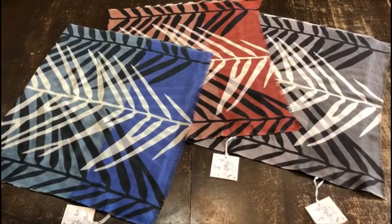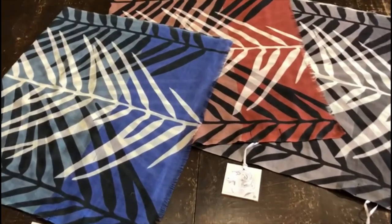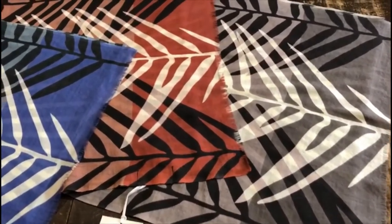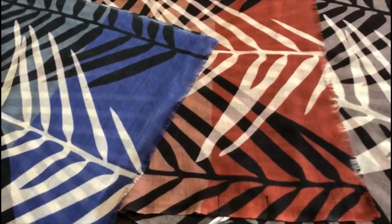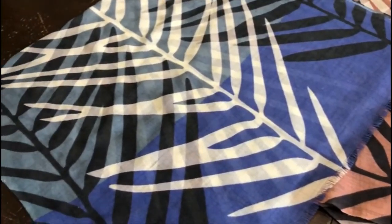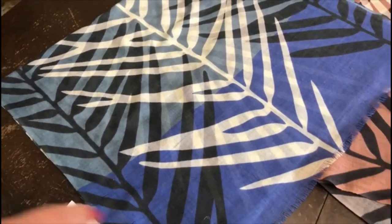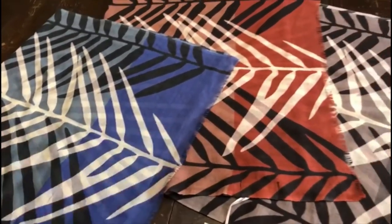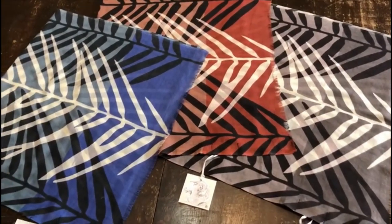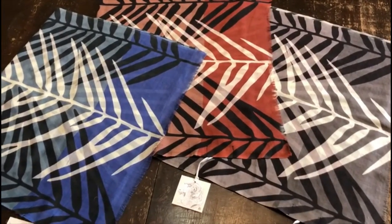This scarf is called Fronds. It's taken from a palm leaf design and is a graduation of colour across the scarf. The colours are mixed with grey to an extent — blue, grey and tan. The size is 50 by 200 cm plus fringes and the price is $32 plus GST.